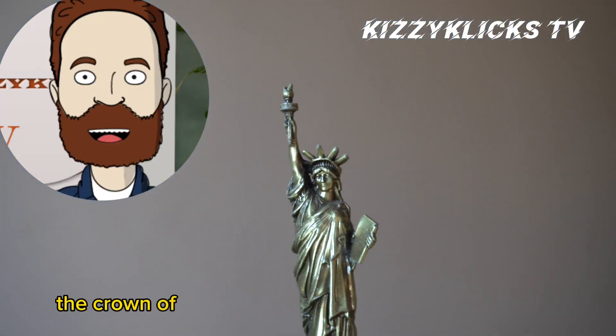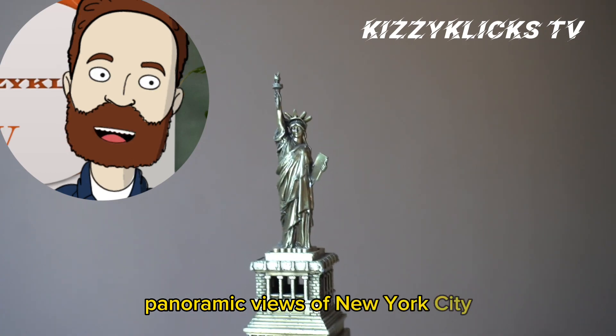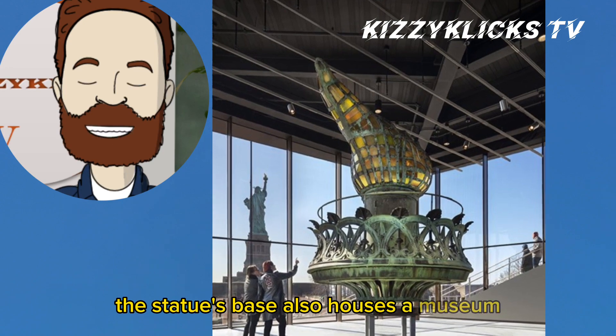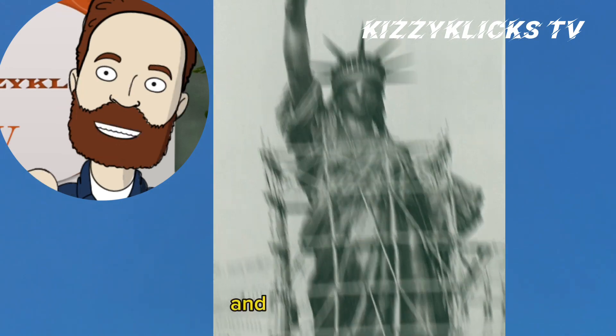Climbing up to the crown of the Statue of Liberty offers breathtaking panoramic views of New York City's skyline and the surrounding harbor. The statue's base also houses a museum where visitors can learn about its history, construction, and significance.